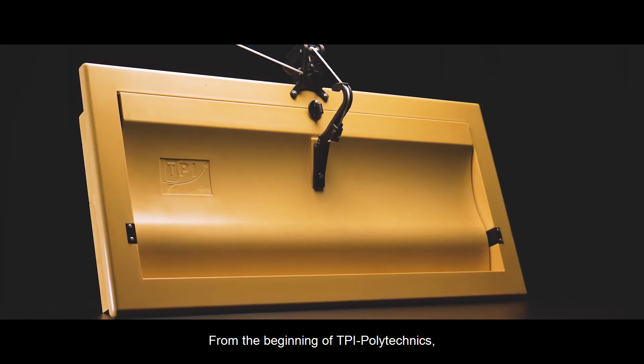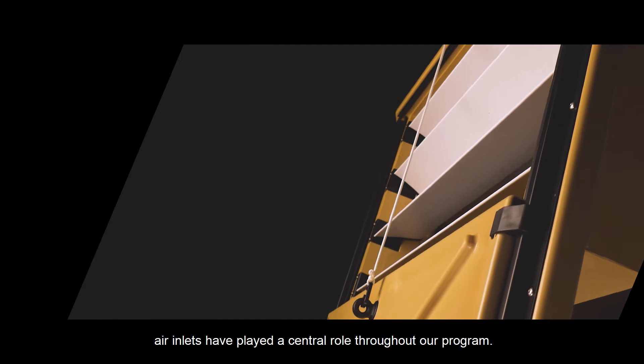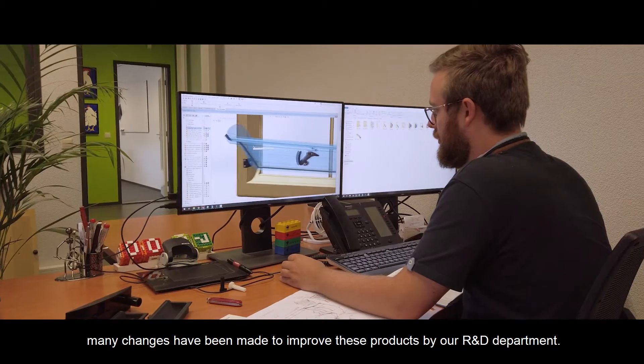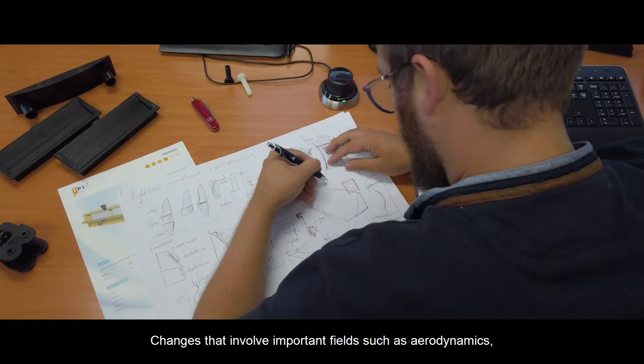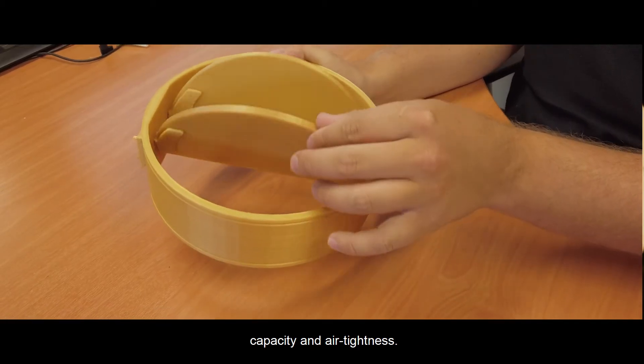From the beginning of TPI Polytechnics, air inlets have played a central role throughout our program. And throughout the last 25 years, many changes have been made to improve these products by our R&D department — changes that involve important fields such as aerodynamics, capacity, and air tightness.